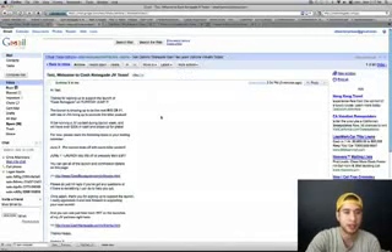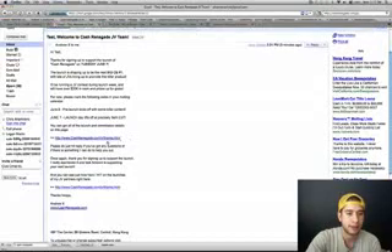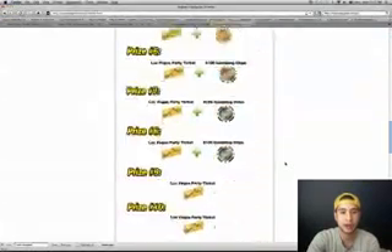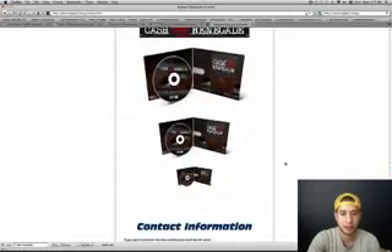You're going to get a confirmation email — this is mine right here. Check your email inbox. It says thanks for signing up, and then it sends you to that thanks page. When you go to the thanks page, it's going to tell you a little bit more about the product, show you the prizes again, and your banners are ready for you to put on your affiliate website.